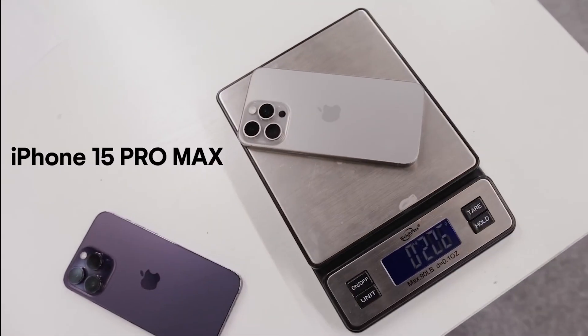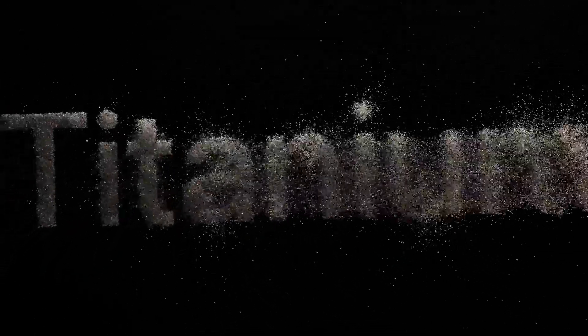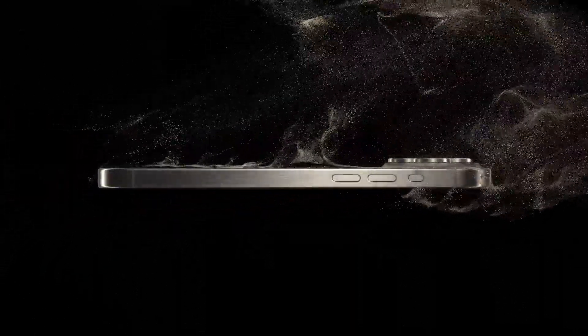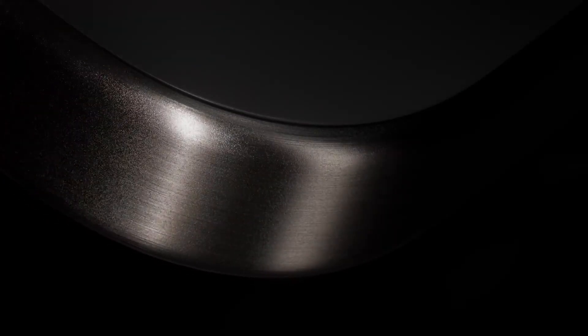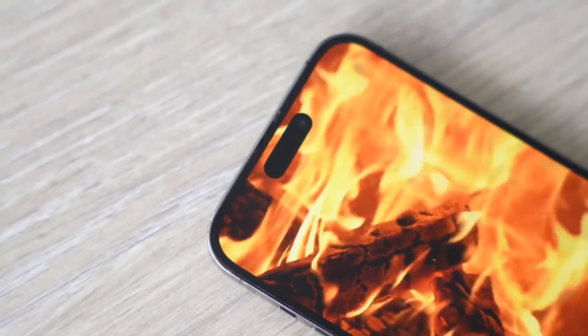Apple aimed for a lighter device, which led to reduced heat dissipation and the use of a titanium frame that negatively impacts thermal efficiency. Apple designed these phones with a grade 5 titanium band bonded to the aluminum frame inside. They claimed it would help dissipate heat, but as it turns out, that might not be enough to keep the iPhone 15 cool.